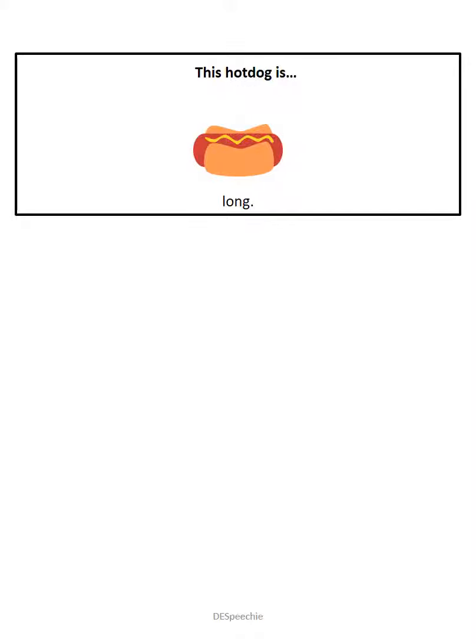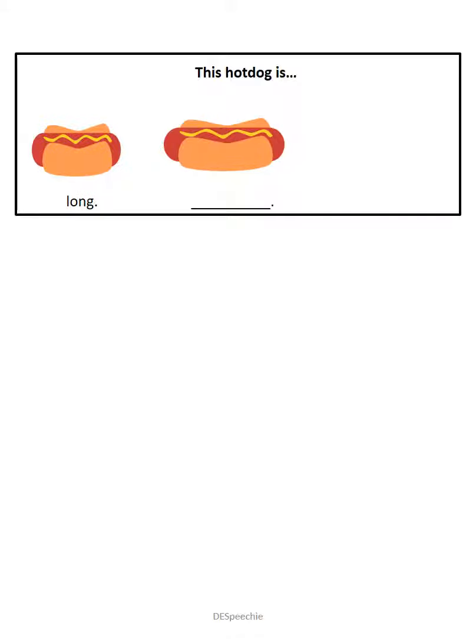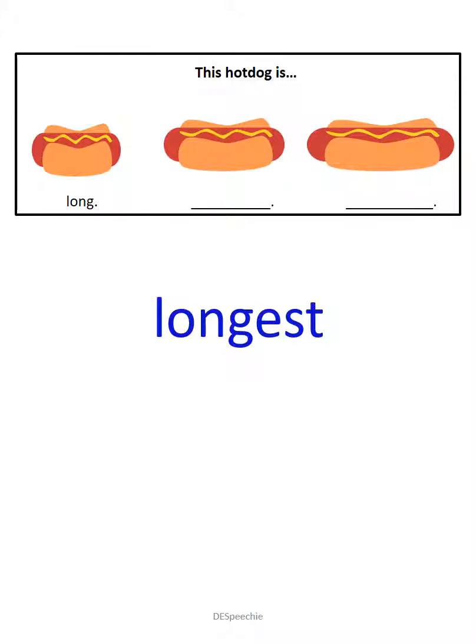This hot dog is long. This hot dog is long. And this hot dog is the longest. Good job.